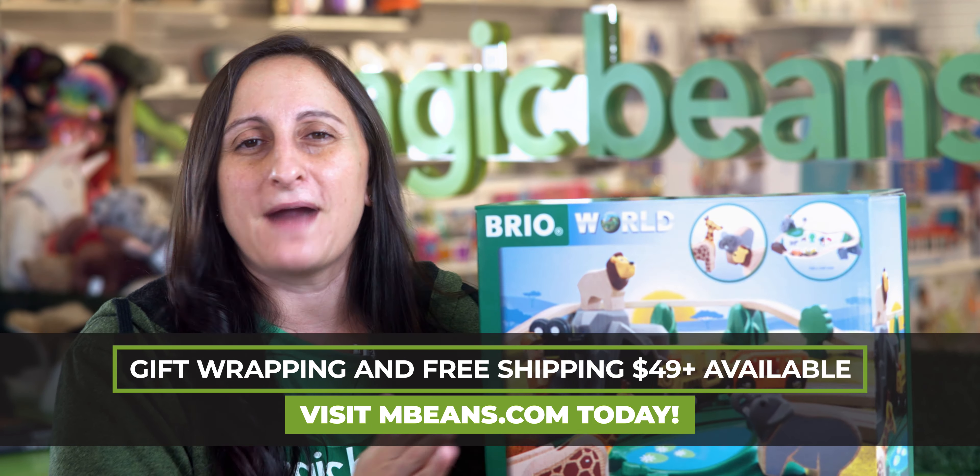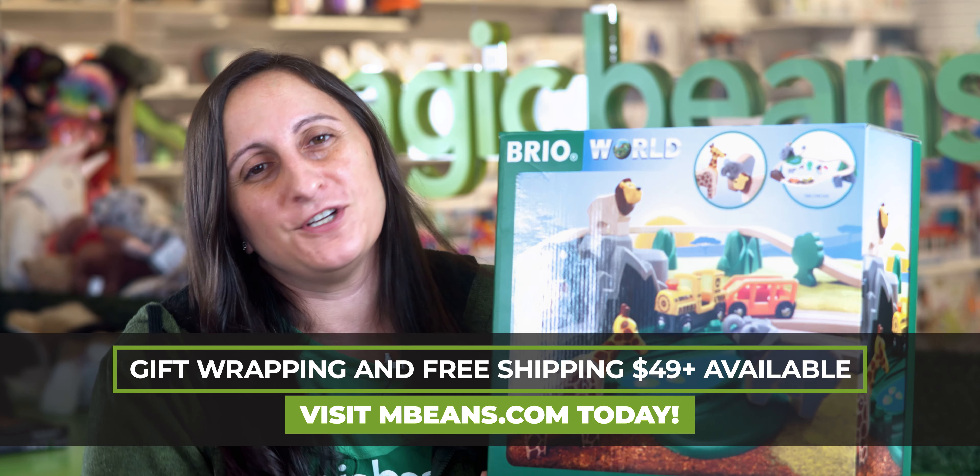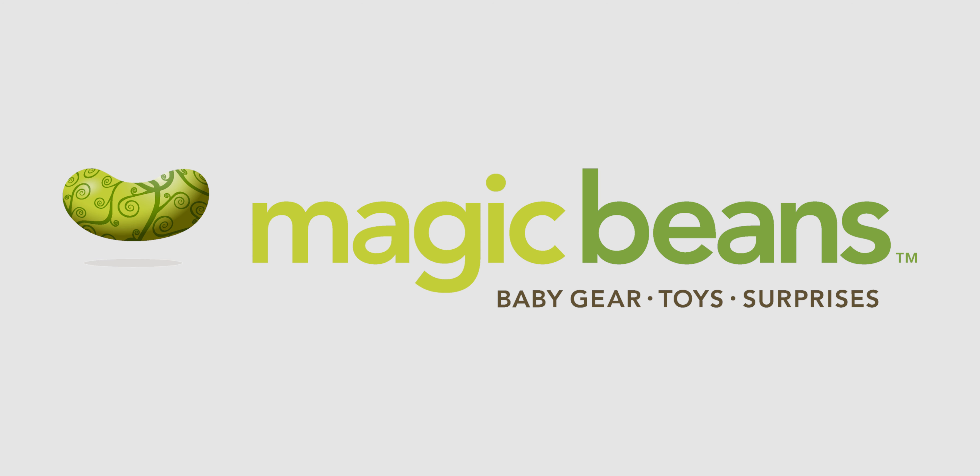All right, guys, there's something to me very nostalgic about gifting toys during the holiday season. What we've pulled to show you today is the Rio World Safari Adventure set.